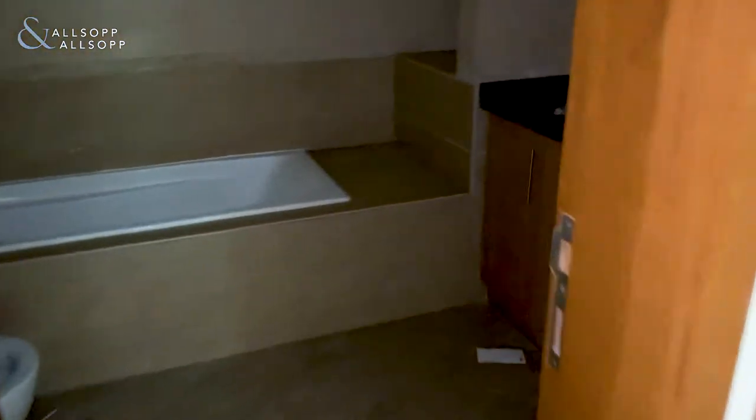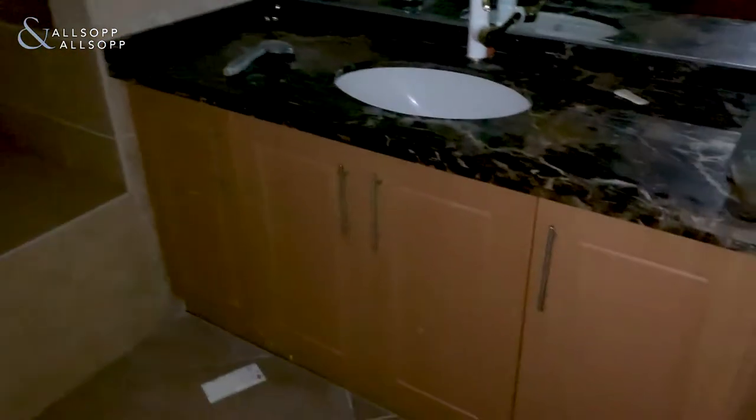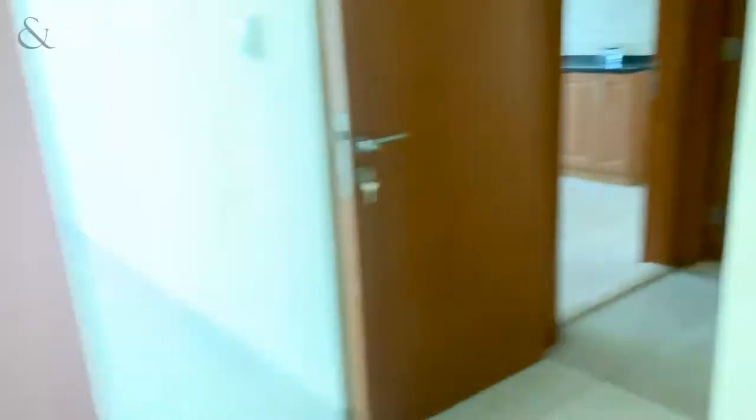Here's the ensuite for this bedroom — it's a little bit dark as the deal isn't connected, but you've got plenty of storage under there, it's very well maintained, and it's a very nice bathroom. There's more cupboard space as well.